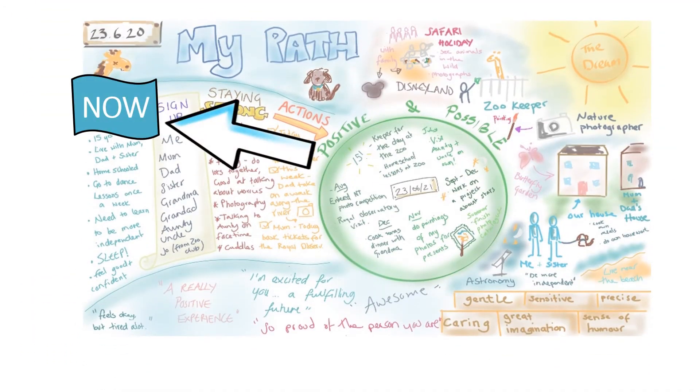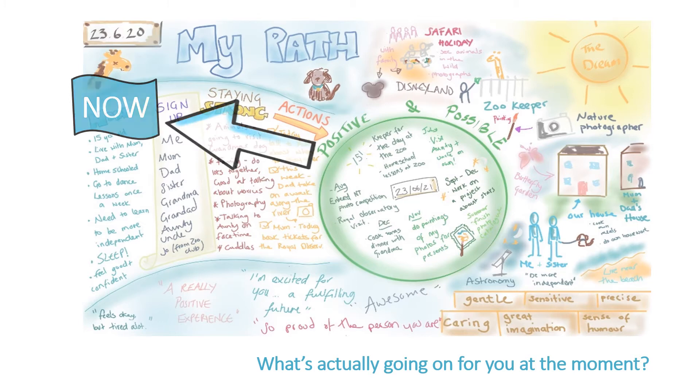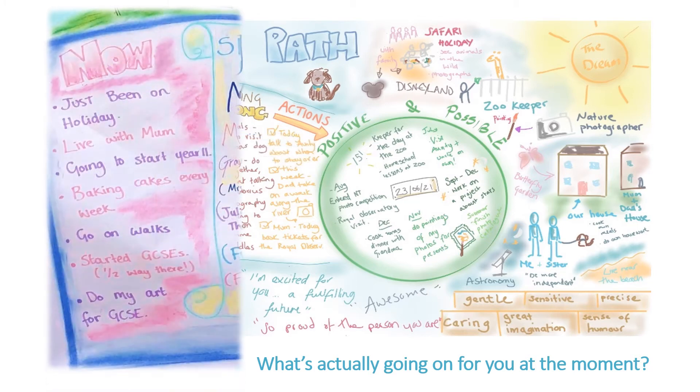We will then think about the now, which can include anything you'd like to share about what's going on for you at this moment in time. This might include things like how old you are, what year group you are in, hobbies that you enjoy, or anything that is going well, perhaps.